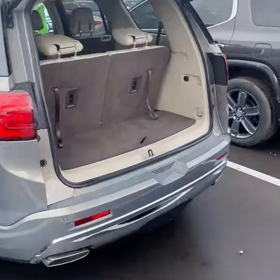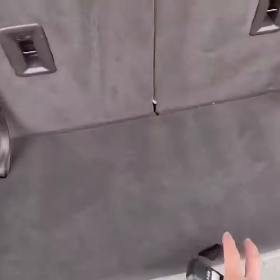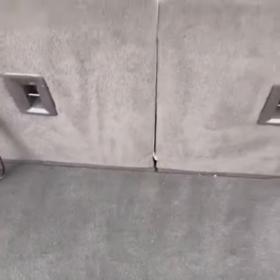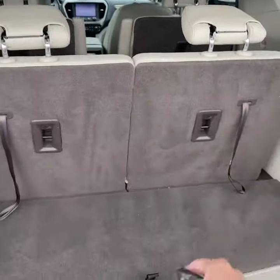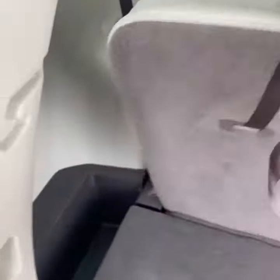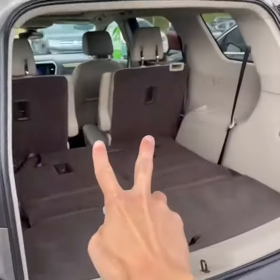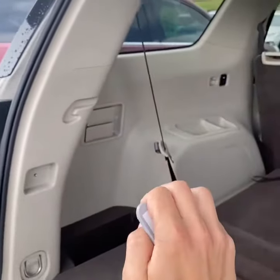The third row is currently up. You do have a little bit of storage right underneath here, with your temporary spare tire underneath. You can fold the seats down pretty easy — I'll show you that. To maximize the cargo area, you can also fold the second row seats down from the back here.